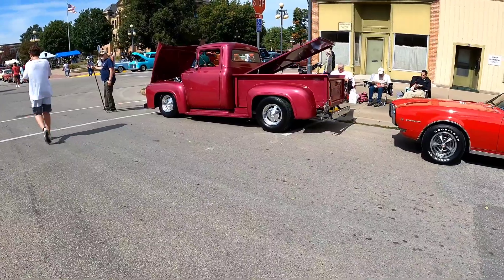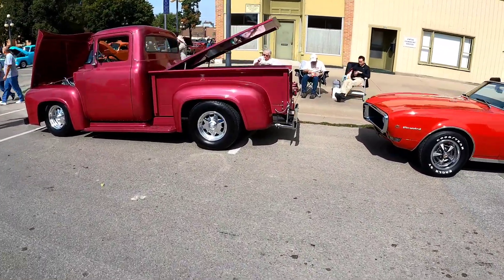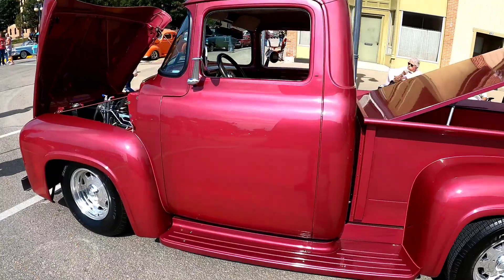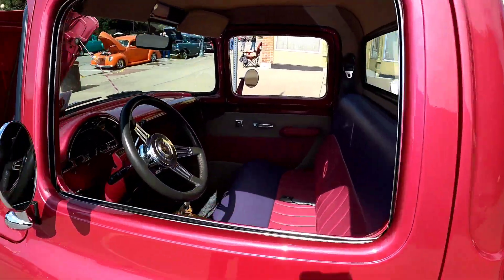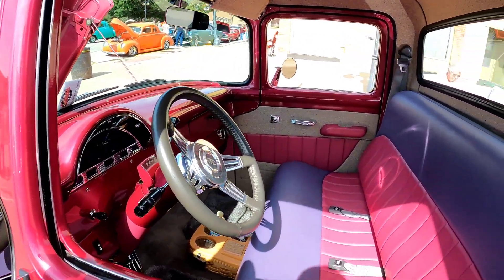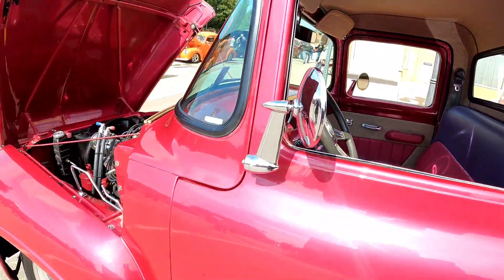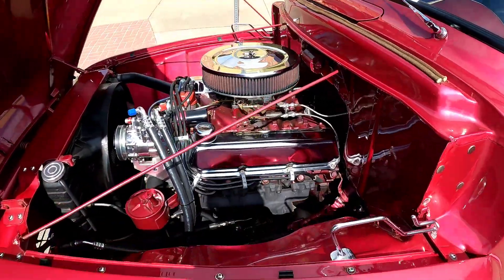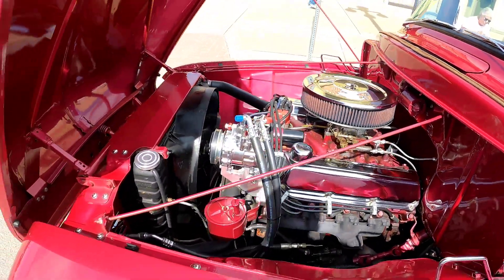Nice old color coordination on the Bel-Air. This is one color that just touched my eye — I don't know, it's like a peach-pinkish-purplish type color, but it's different. Nice interior. One small block.